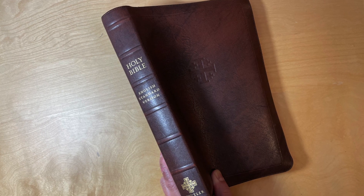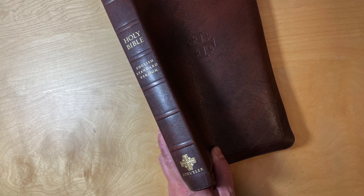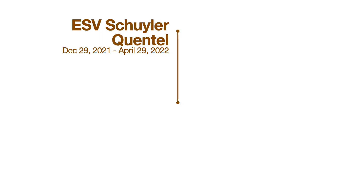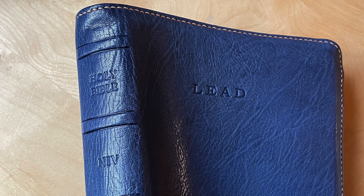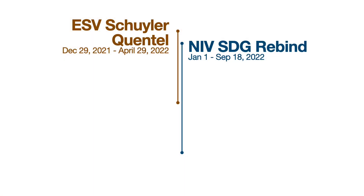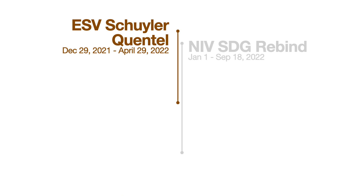On December 29th of last year, I started reading this — the ESV Schuyler Quintel. A few days later, January 1st, I started reading this Bible too — the NIV Maxwell Leadership Bible, rebound by SDG Rebinds. So at one point I was reading these two Bibles at the same time, but it got to be too much. So I set the NIV aside and focused on the ESV for a good four months until I finished it.